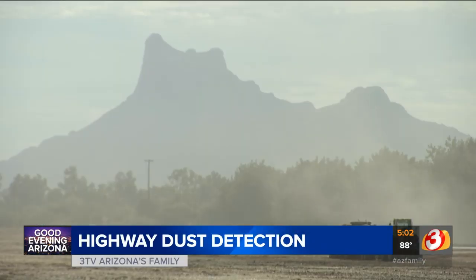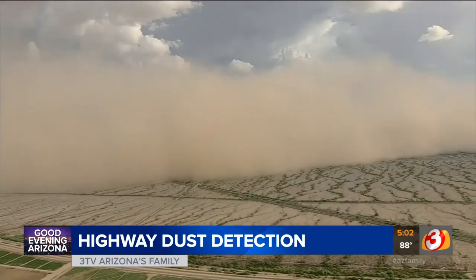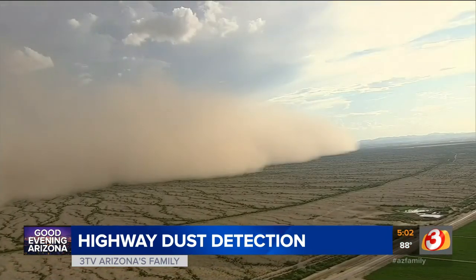It's a hazy day near Picacho Peak, but things here could be a lot worse. This section of I-10 is especially prone to blowing dust. Monsoon storms create towering walls of dust,